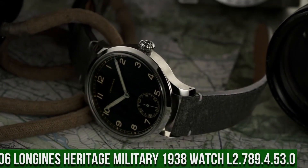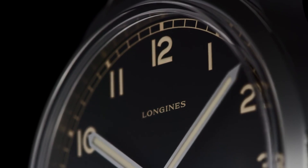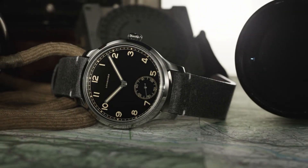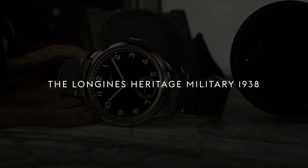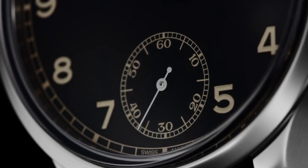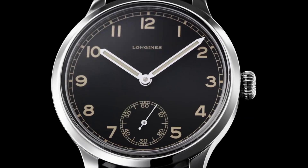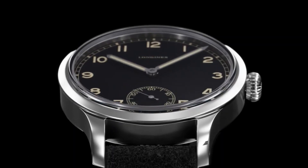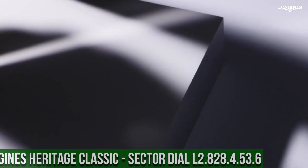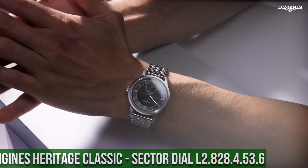Top 6: Longines Heritage Military 1938 Automatic Men's Watch L2.789.4.53.0. Round shape, sapphire crystal, analog display, tang buckle clasp, stainless steel case, 42mm diameter, 14mm thickness, fabric band, 19mm band width, black dial, date calendar. Self-winding movement with 48-hour power reserve. Swiss automatic, water-resistant to 30m.